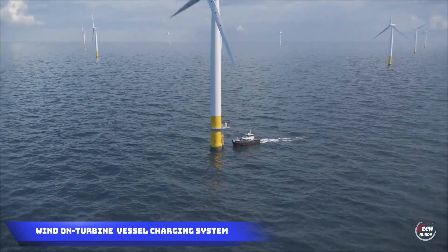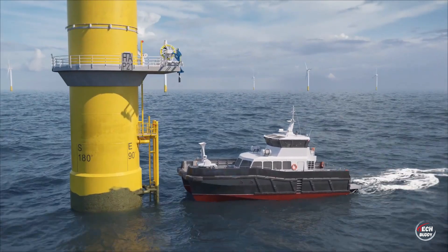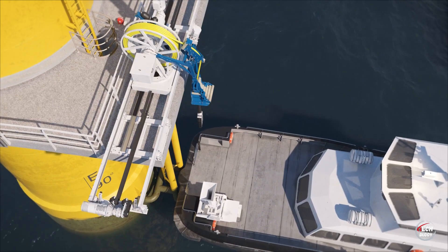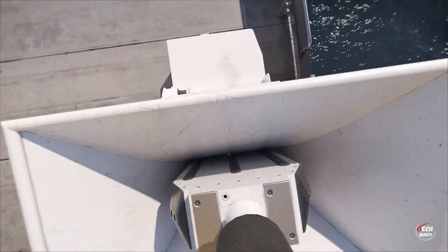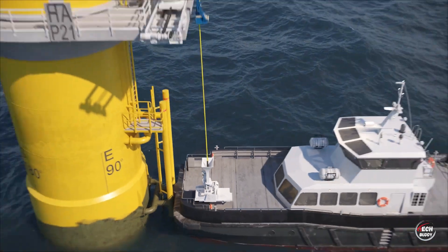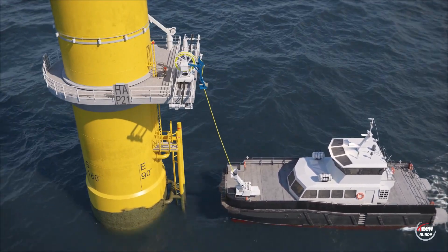Wind-on-Turbine Vessel Charging System. Addressing the rising need for electric vessel charging, the UK has unveiled an innovative automated solution. This system directly links to wind turbines, providing a swift two-hour charge for 12-seater vessels such as the T-Elizabeth. Having triumphed in port trials, there are now blueprints for an enhanced version in the pipeline, tailored to cater to larger service vessels.